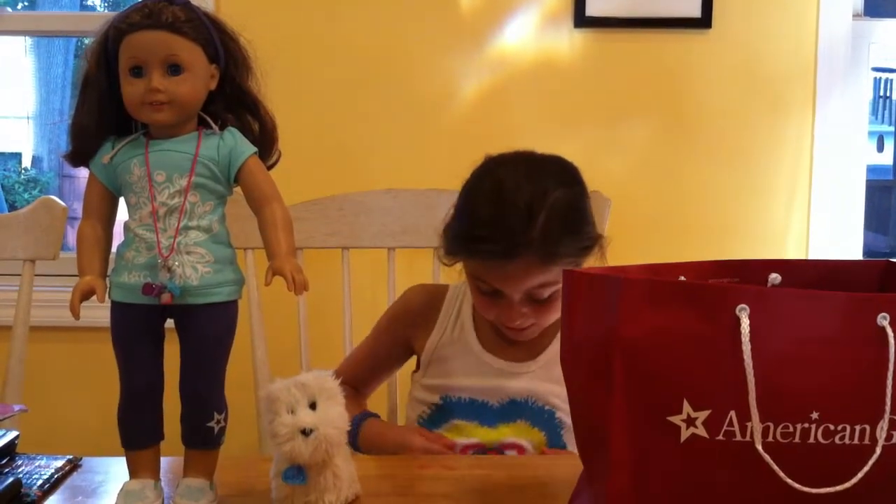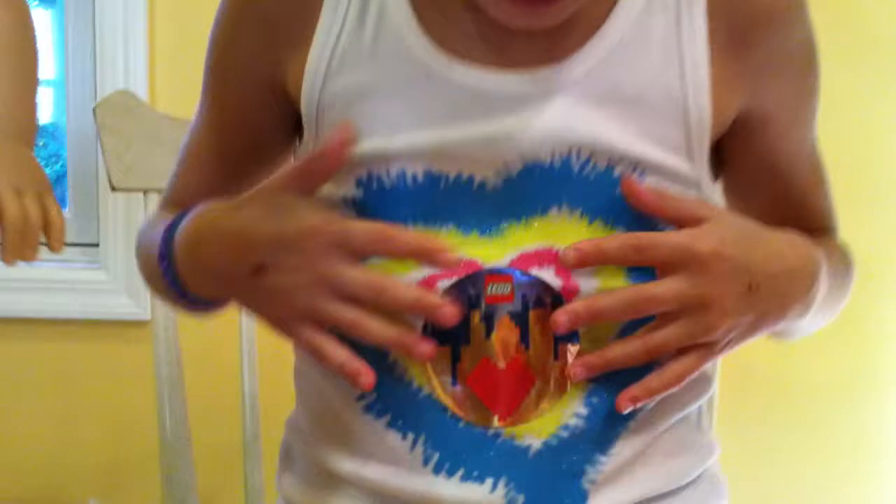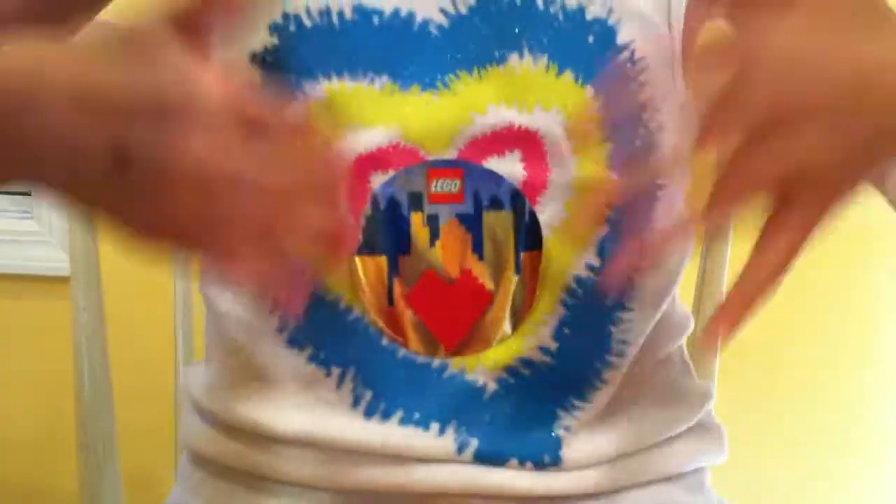One more thing — I got this Lego store badge. I went to the Lego store in New York City. And if you want to get this little sticker here, that's where you should go.